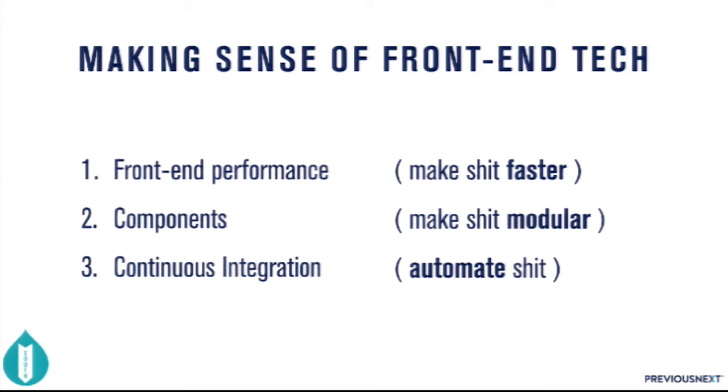I've given this talk a few times and keep improving upon it. I gave a similar talk at the last Drupal South in Wellington. Right after that, Previous Next sent me to scrum training where I learned about agile development. That was a really profound experience, and I want to talk about how the problems we're having with CSS are directly related to some of the ways that we're doing projects.